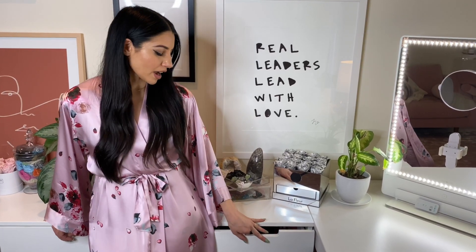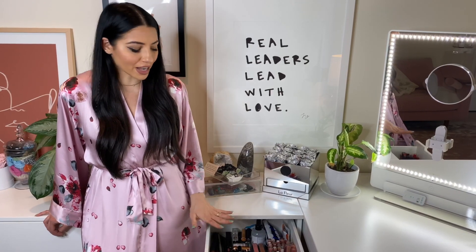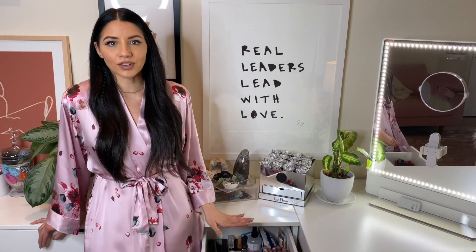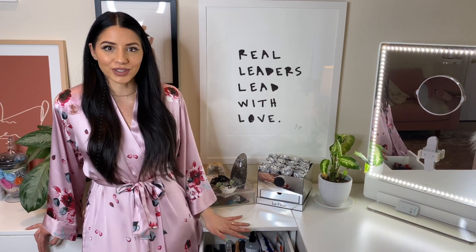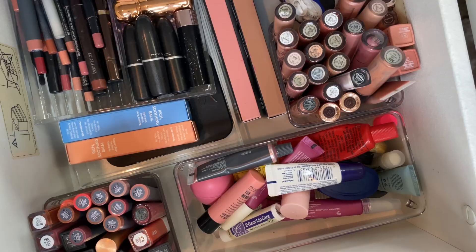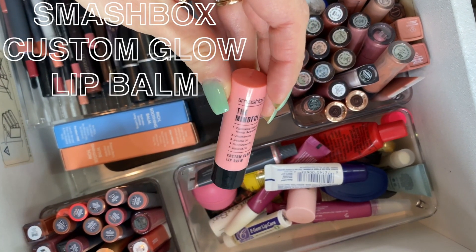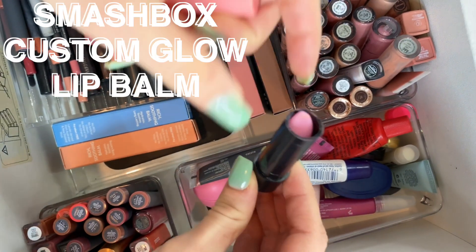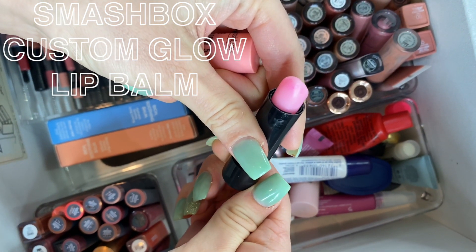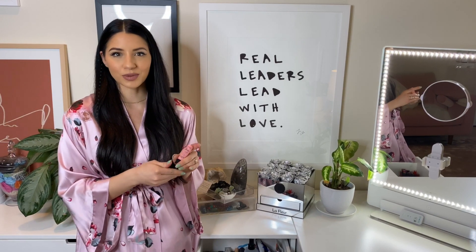Inside this next drawer I have all of my lip products. I'll show you a few of my current faves — I have tons of lip colors. I'm that girl that has 50 shades of nude lip colors; I keep buying the same colors, but when you like something, you like something. First, I have the Mindful 5, a new lip balm from Smashbox. It's a great lip primer before you do your regular lip routine, and I also like it before bed because it's super hydrating. It looks pink but goes on really clear, so it's great in the winter months when your lips are really dry.